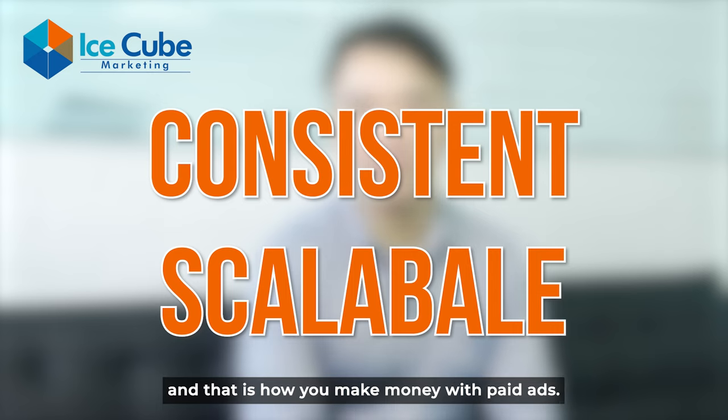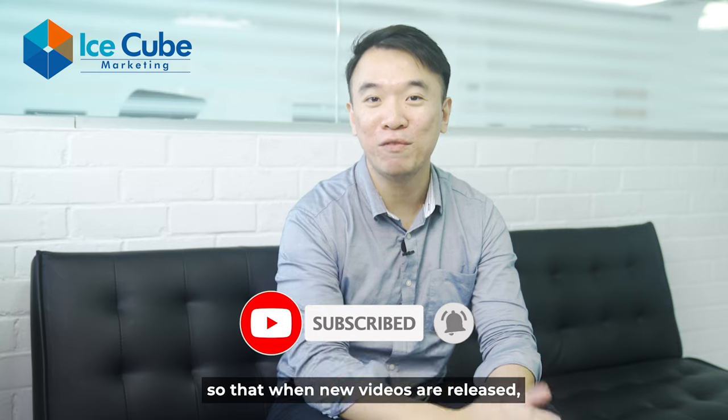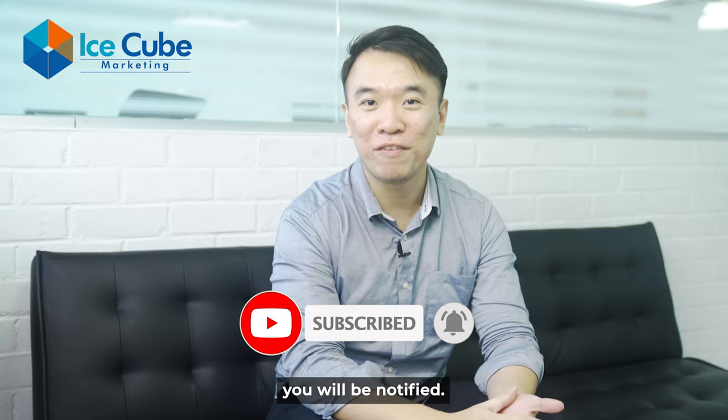Thanks for watching this video. Do like, subscribe, and press the bell notification button so that when new videos are released you will be notified. I'll catch you soon.